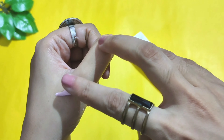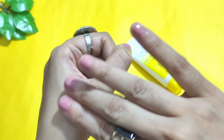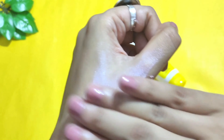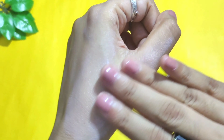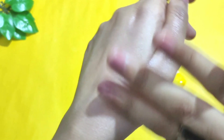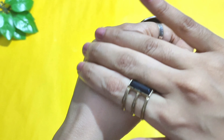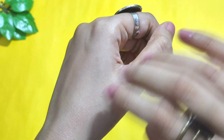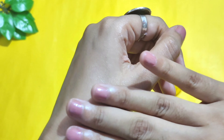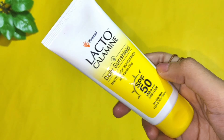I bought this specific product because of the brand — I know it and have used it earlier, and their products are pretty safe for sensitive skin. Of course, you should do a patch test as it might not suit everyone. The second reason is it is developed specially for oily skin, so if you have oily skin, you can consider this one.